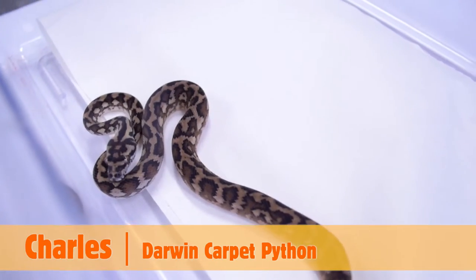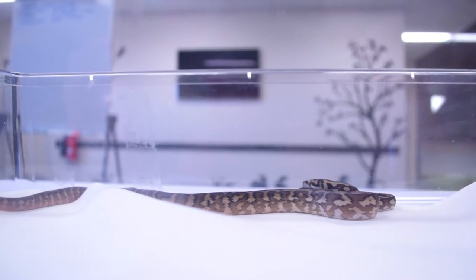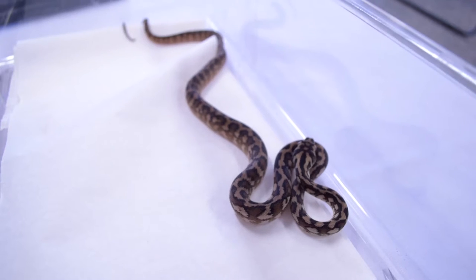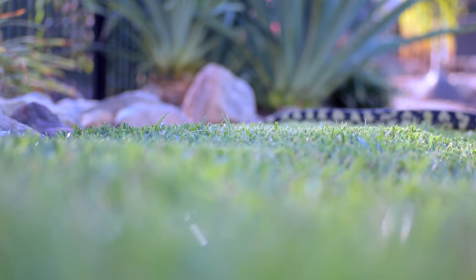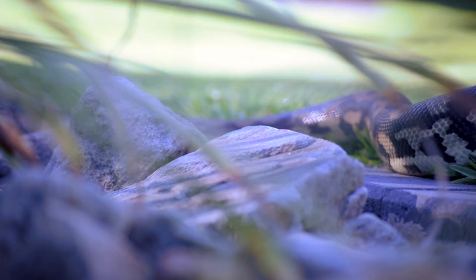Today I have with me Charles, and Charles is a Darwin carpet that's roughly seven months of age and we're going to be feeding him a weaner mouse. Feeding frozen food is much better for the snake as it is safer — live prey items can fight back and potentially injure your snake.